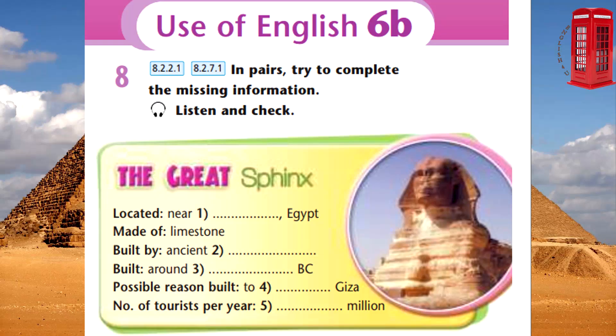The Great Sphinx in Egypt. And now for something that may be of interest for those of you who are interested in history and archaeology. There will be a lecture this evening all about the Great Sphinx in Egypt.